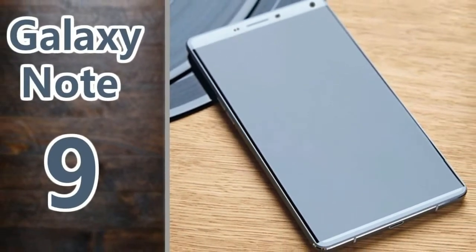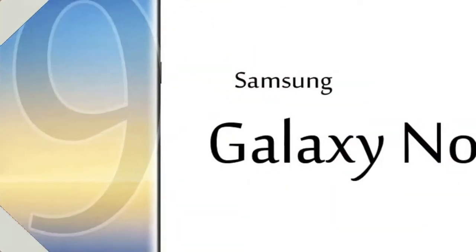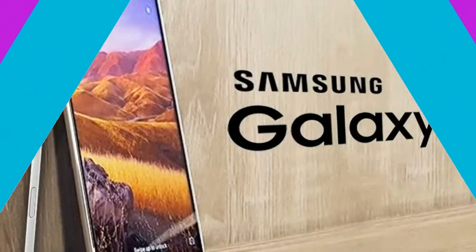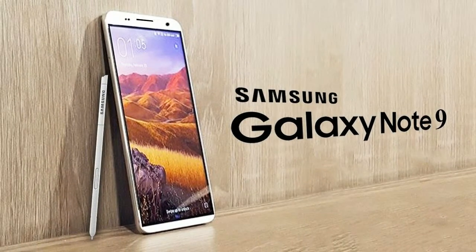Which brings us to: will the Samsung Galaxy Note 9 have facial recognition? There is currently no evidence to suggest whether Samsung will or won't push facial recognition as a staple of the Note 9. Seeing as the company already has a form of the tech enabled in its handsets, it seems likely that it will try to out-face Apple with its future handsets.